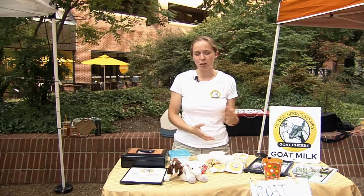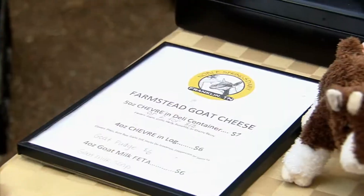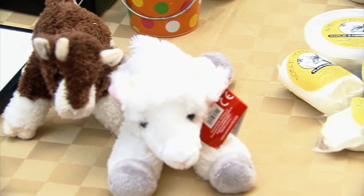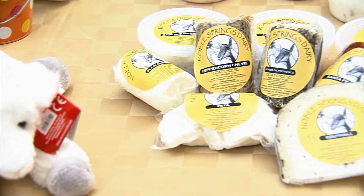I also really like our plain goat cheese because you can do anything with it — it's really good with honey or preserves. Our products are considered all-natural farmstead goat cheese, so everything that we sell is produced on our farm.